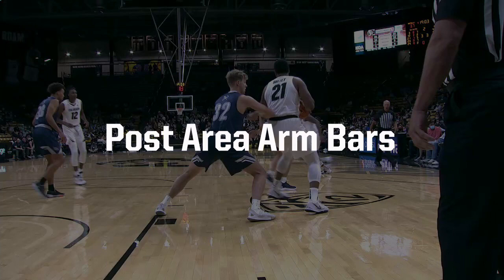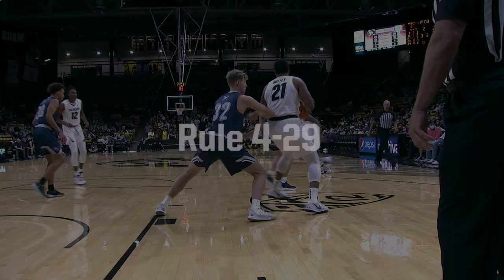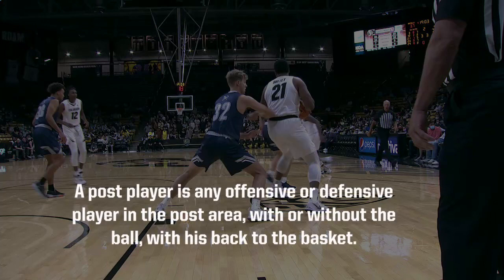This training video will focus on post players and the use of an armbar in the post area. First, let's look at the rules. Rule 4-29: a post player is an offensive or defensive player in the post area with or without the ball, with his back to the basket.